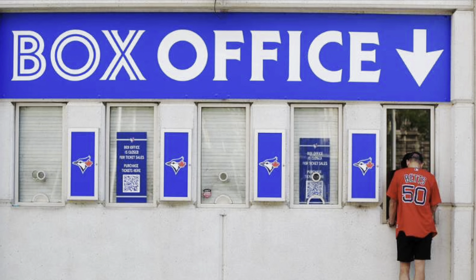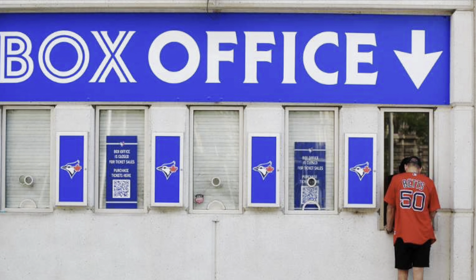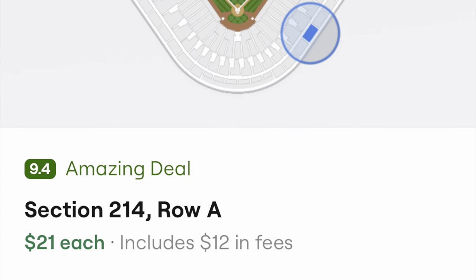If you're looking for general admission tickets, you can buy them at the stadium for around $16 a ticket or purchase them in advance for about the same price. Depending on the ticket app, the prices can drop down to about a dollar a ticket if you buy them online around game time.